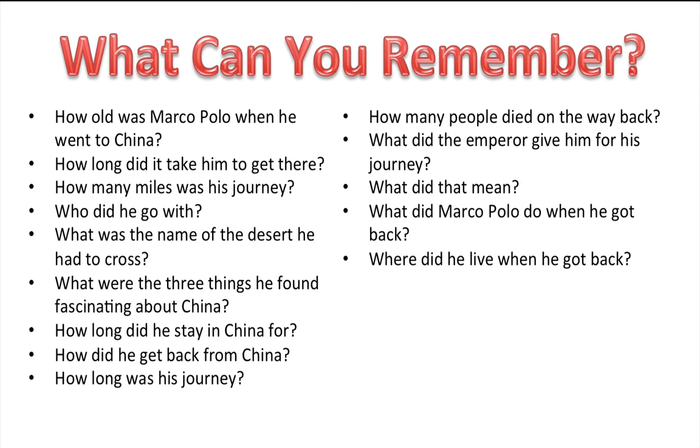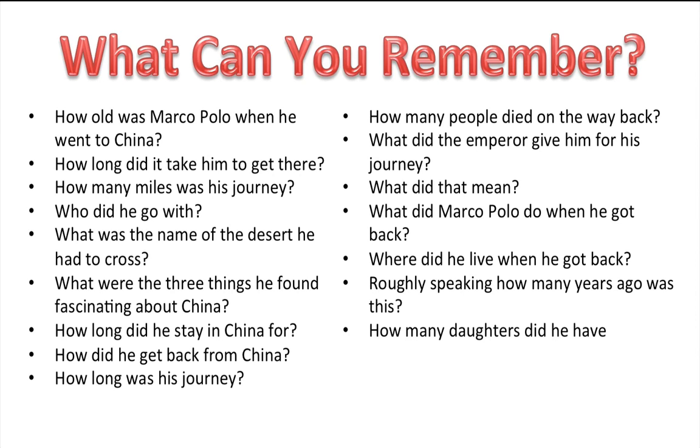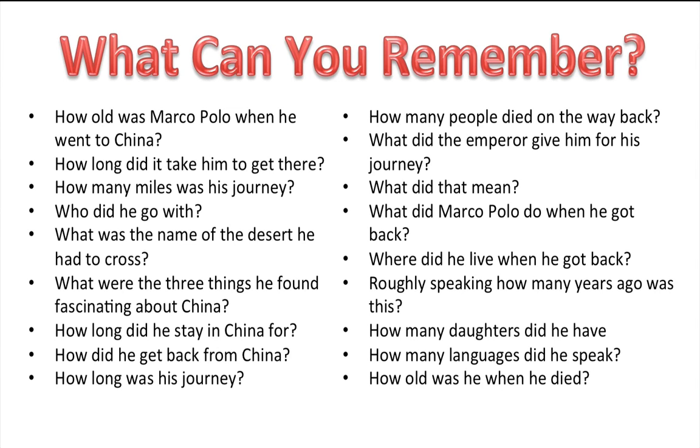Now where did he live when he got back? He lived in Venice. Roughly speaking, how many years ago was this? It was about 700 years ago. And how many daughters did he have? He had three. How many languages did he speak? He spoke four. And finally, how old was he when he died? He was 70.